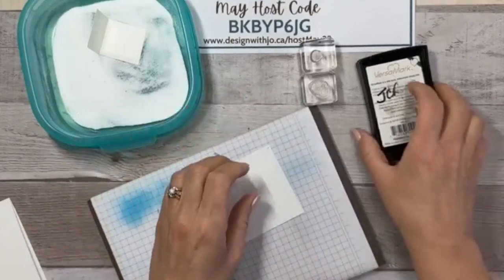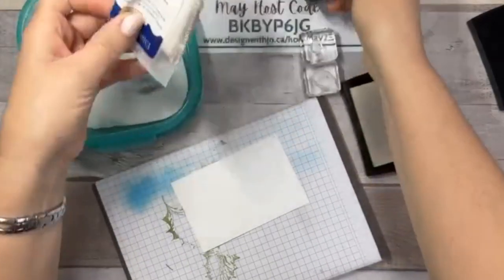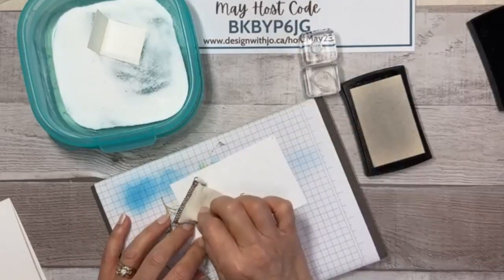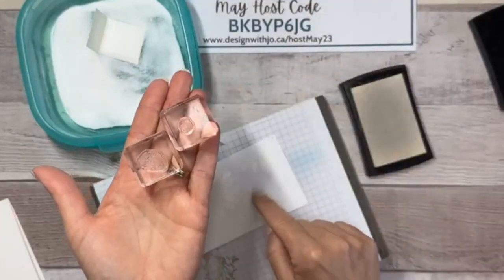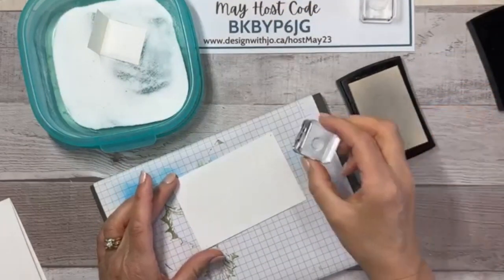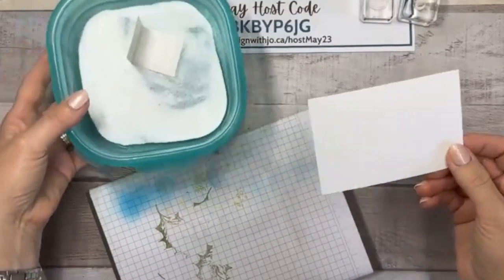I'm going to use my VersaMark pad and my embossing buddy — just rub it over where I'm going to stamp to prevent static. I'm stamping the inside of the big flower and the top of the little flower. Just stamp with VersaMark right over top of both. This will give that really pretty center to our flowers. Now we're going to sprinkle on some heat and stick powder.